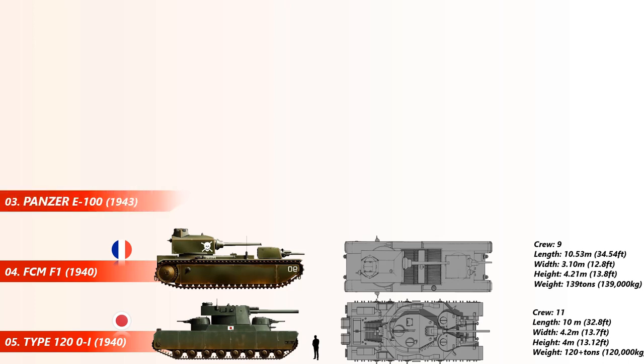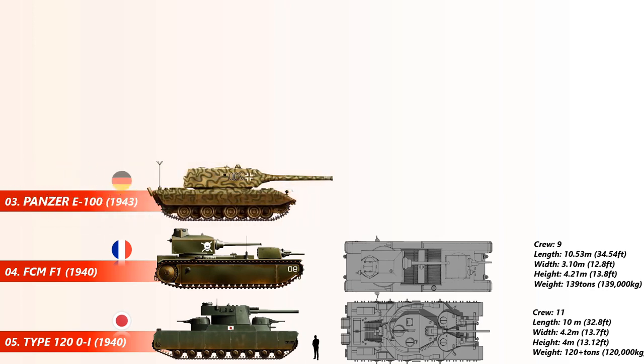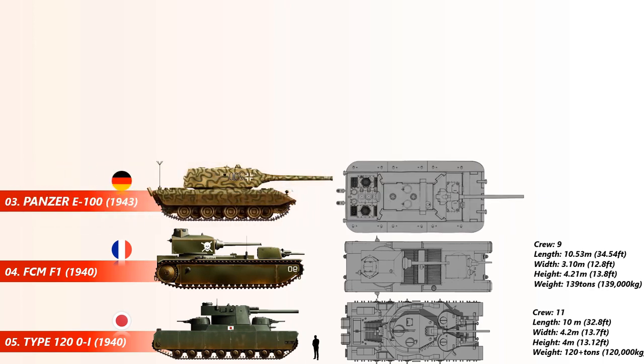At number 3 is the Panzerkampfwagen E100, a German super heavy tank design developed towards the end of World War II. It was proposed to be the basis for a heavy artillery system, an anti-aircraft vehicle, and a heavy tank destroyer. The tank could only carry six crew, had a length of 10.27 meters, and a mass of 140 tons.